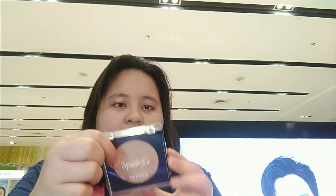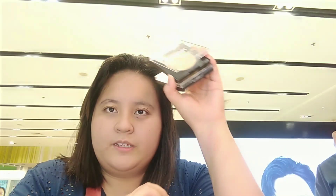So we are going also to swatch all the highlighters ng Spotlight. This is in the shade Iconic. And this is in the shade Frontal. So here are all the swatches of the highlighters — Rising Star Highlighter ng Spotlight Cosmetics.